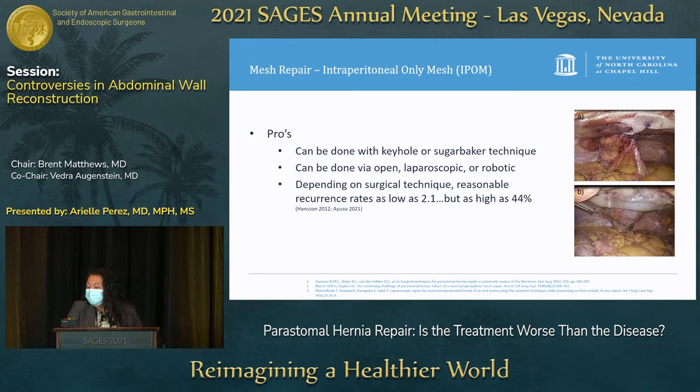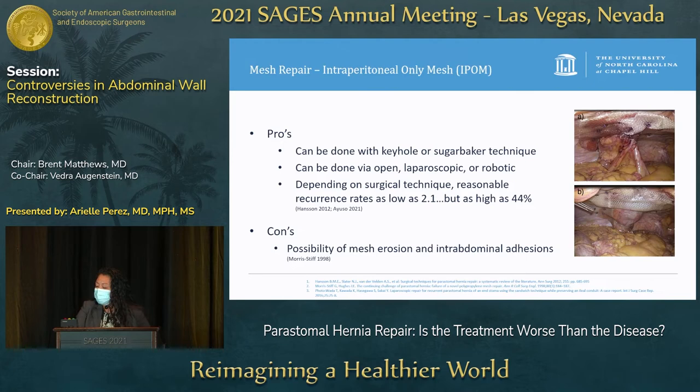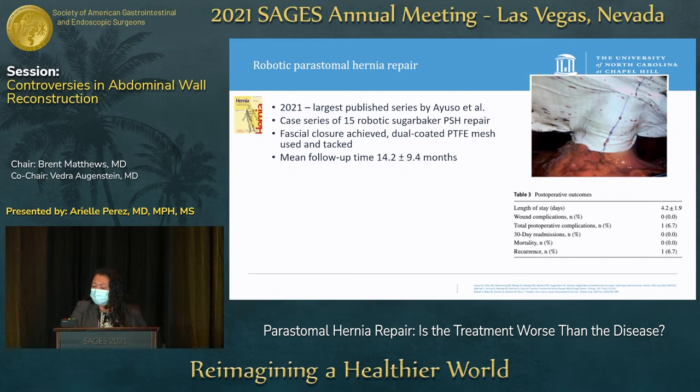IPOM meshes can be done with either a keyhole or sugar baker technique, and can be performed open, laparoscopic, or robotic. Depending on surgical technique, recurrence rates can be reasonable — 2.1% in one study — but can be as high as 44% in another. Cons include the possibility of mesh erosion and intra-abdominal adhesions.